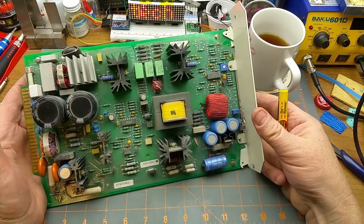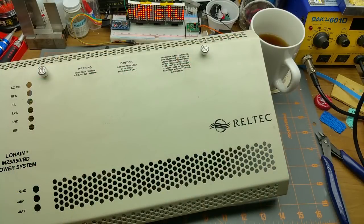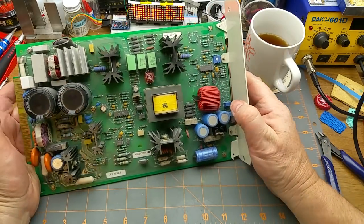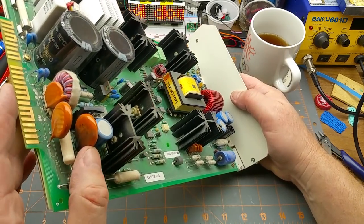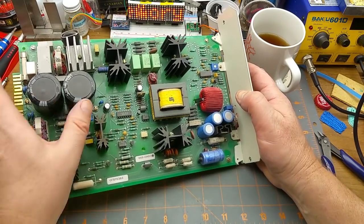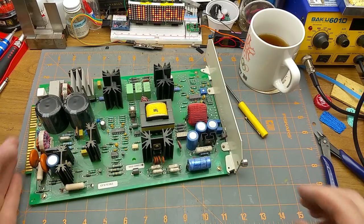I know this thing could still be working — I've seen some still alive in telephone closets. It's kind of neat to look inside and see how bulletproof it was built. Even with those two resistors getting hot and roasting adjacent capacitors, it hasn't given up the ghost — none of the electrolytic capacitors have a bulge. This thing was built to last; it's genuine industrial equipment.